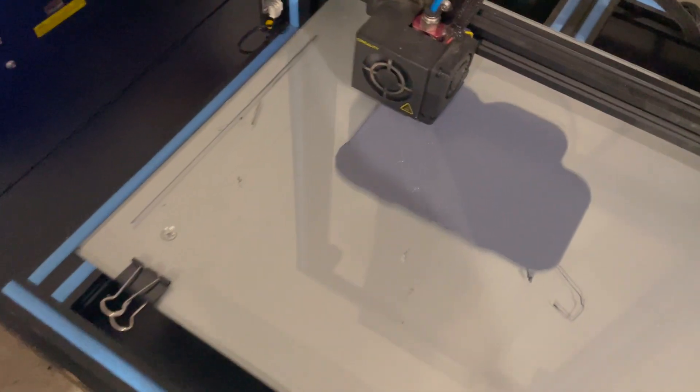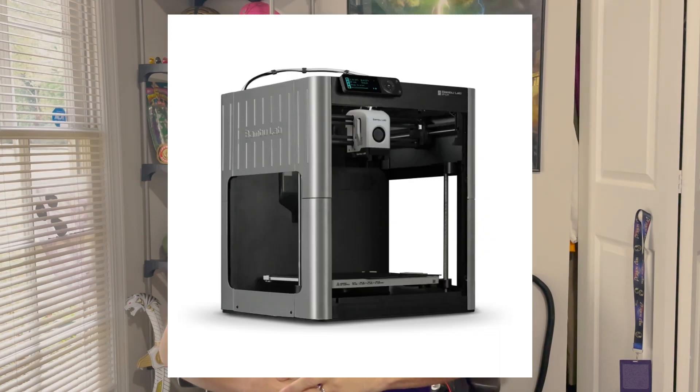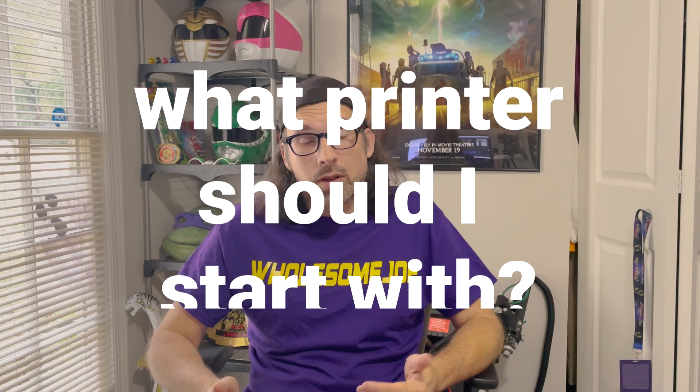If you frequent the internet or any of the 3D printing groups online, specifically Facebook groups and things like that, you'll see a lot of people talking about the Creality series of printers — Ender 3s, CR10s — but you'll also see people talking about the new Bambu Labs printers. A lot of people think those printers are ones you can just buy and get right to printing without much experience.